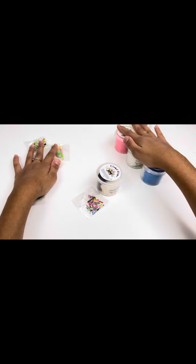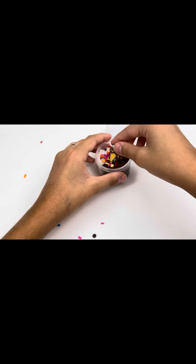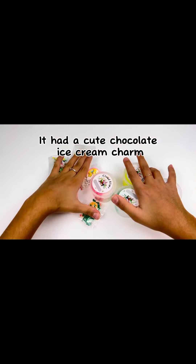First, the chocolate one. Oops. It had a cute chocolate ice cream charm.